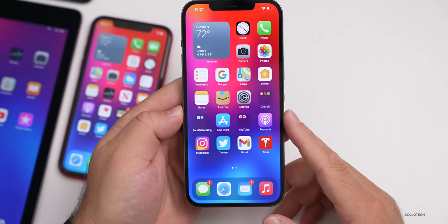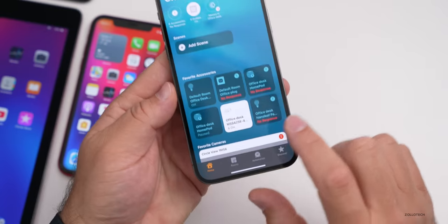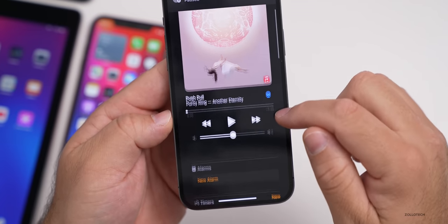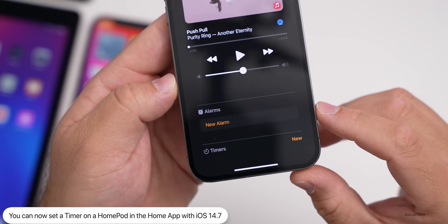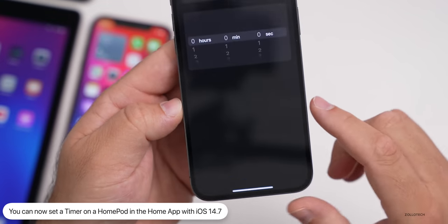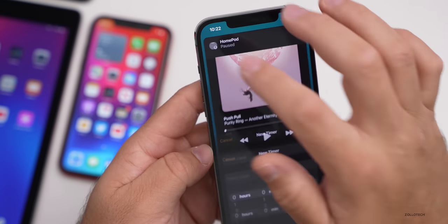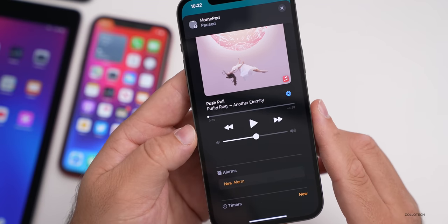The next update has to do with HomePod. If you have a HomePod or HomePod mini, go into the Home app and press and hold on your HomePod. If you scroll down a little bit, you'll see that we now have the option to set timers — before we could set alarms, but now we can create a new timer directly from the app. So instead of asking Siri, you can now just do it directly from the app.